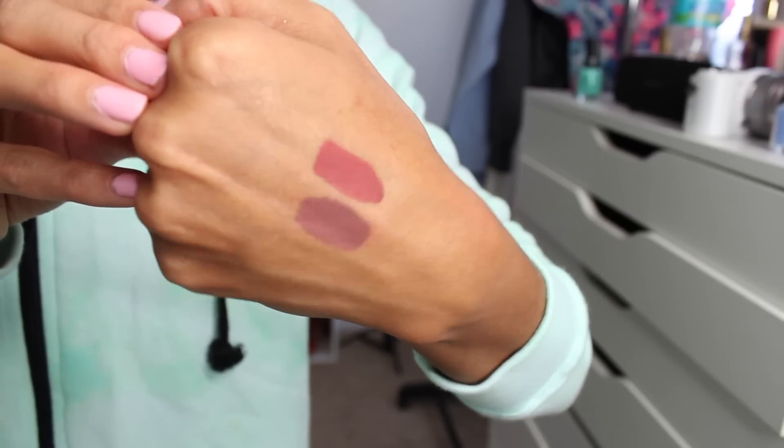I've absolutely loved the ColourPop Ultra Matte Lips — that's all I've been wearing lately since they sent me a bunch of colors. My two absolute favorites right now are Bumble and Beeper. Bumble is so beautiful and I feel like it would look good on everyone. These can be a little drying but I'll share another product that helps with that. These two have been my holy grail lately and they're only six dollars.